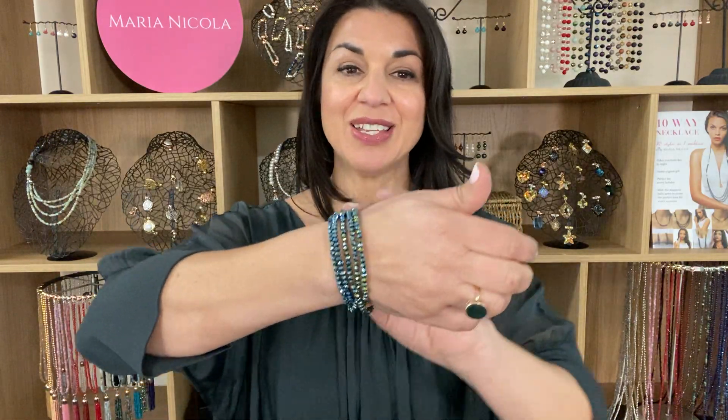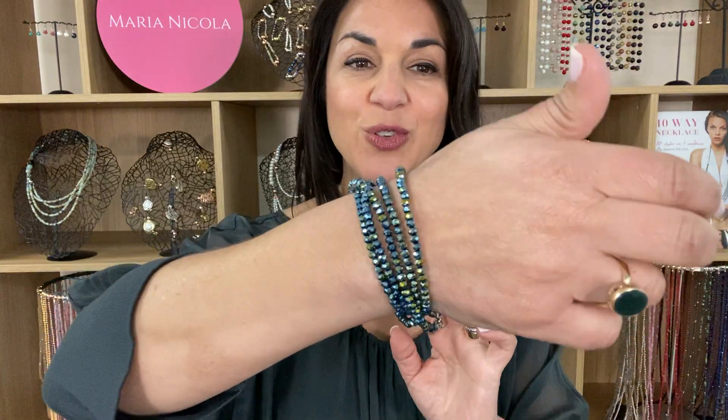The great thing about the My Way necklace is that you can actually also wear it as a bracelet. It looks good on its own or layered up with your other pieces.